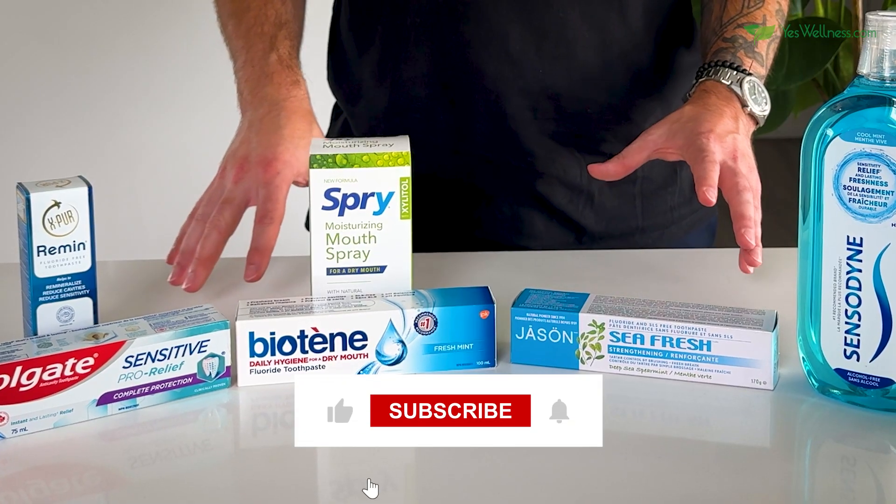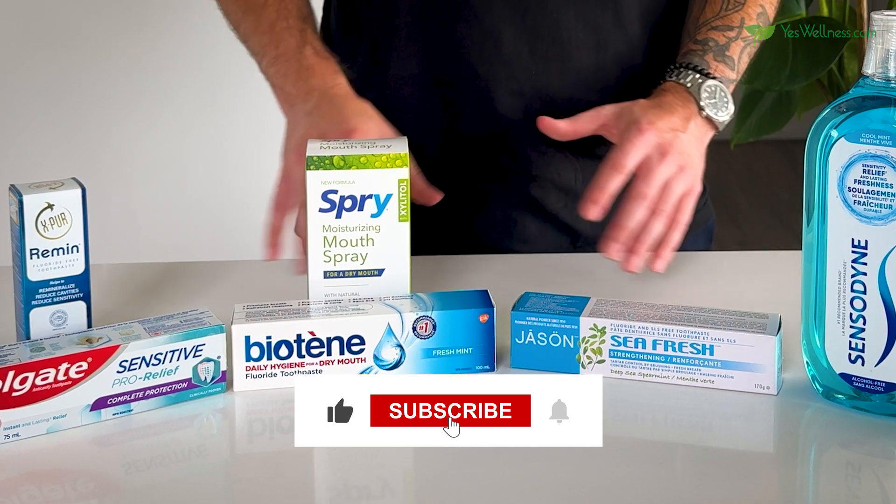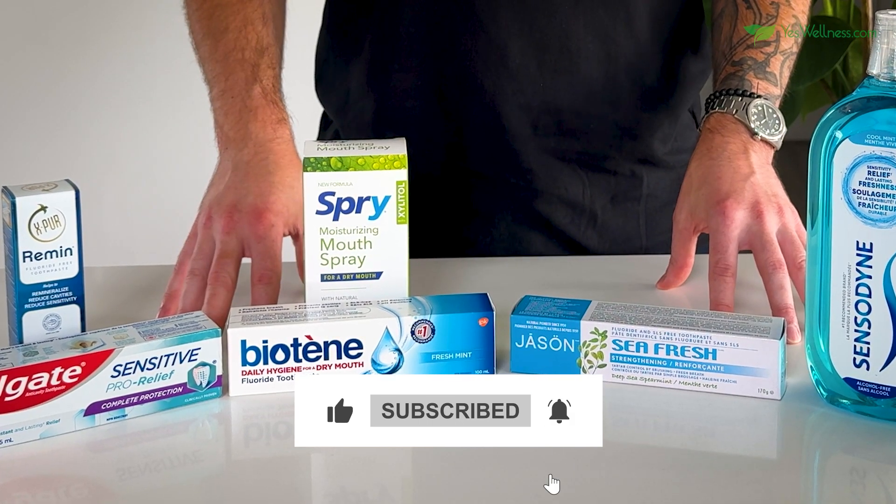If you're enjoying this video so far, don't forget to hit the like button and subscribe to our YouTube channel for more helpful tips and product recommendations.